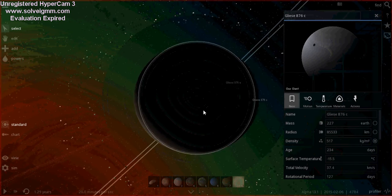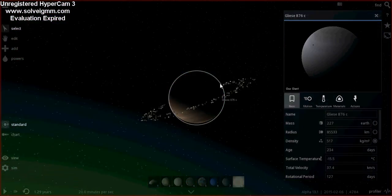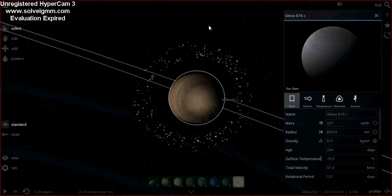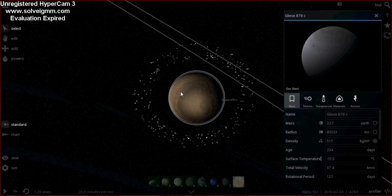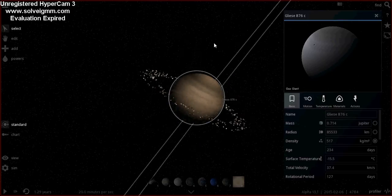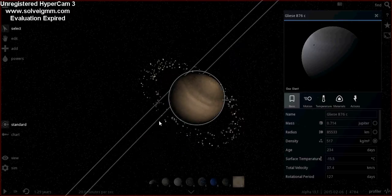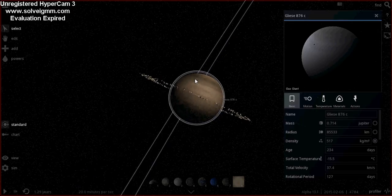This one was discovered in 2001, also using the radial velocity technique. It is a gas giant — it's very big — 0.71 times the mass of Jupiter. In the artist's impression I found, it had rings, so I decided to put rings on it. And obviously it too was discovered using radial velocity.